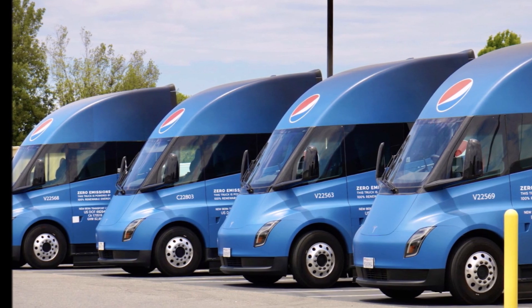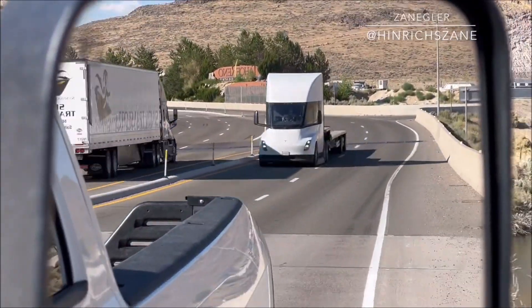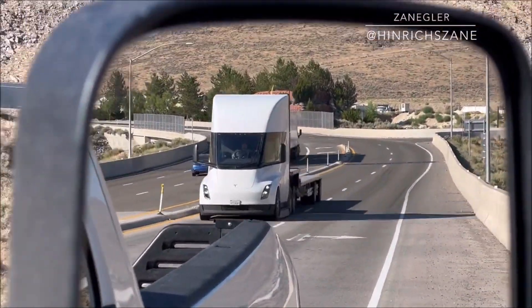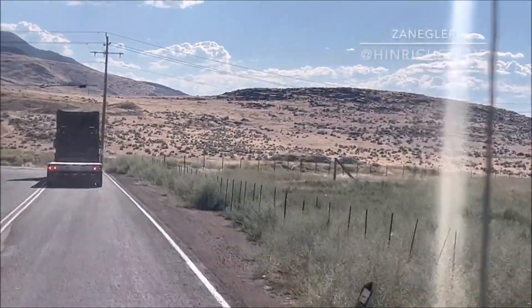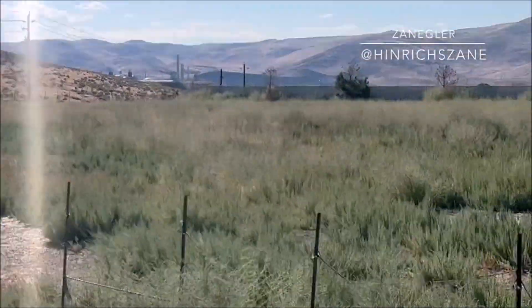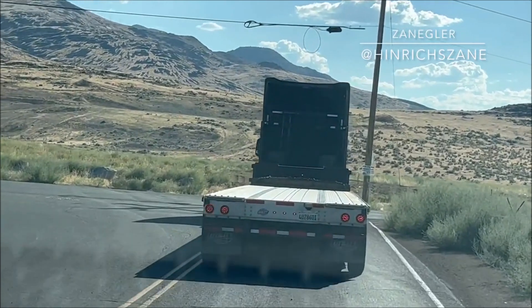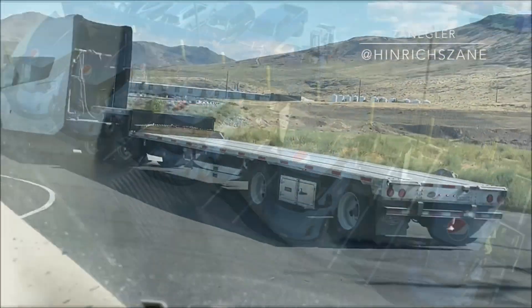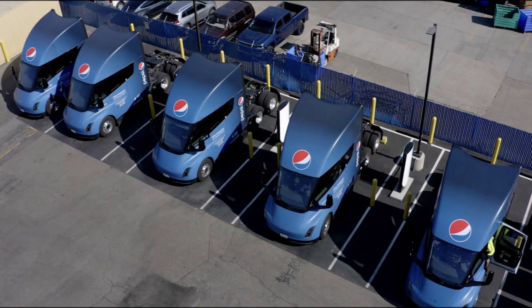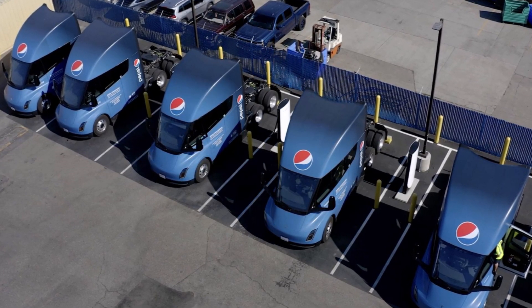While concerns about the appearance and practicality of electric vehicles, particularly in challenging environments, are valid, Tesla has been addressing these concerns through battery technology, thermal management systems, charging infrastructure expansion, and innovative approaches to charging in remote areas. The Tesla Semi's large battery capacity, efficient energy use, and the company's commitment to advancing electric vehicle technology contribute to its potential to perform efficiently even in challenging conditions like deserts.